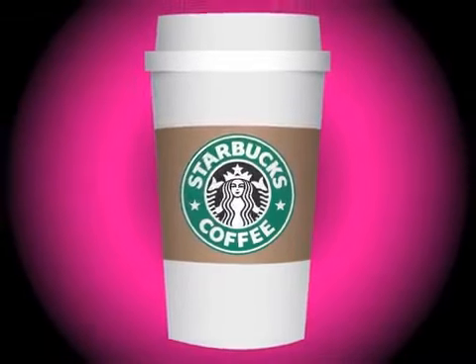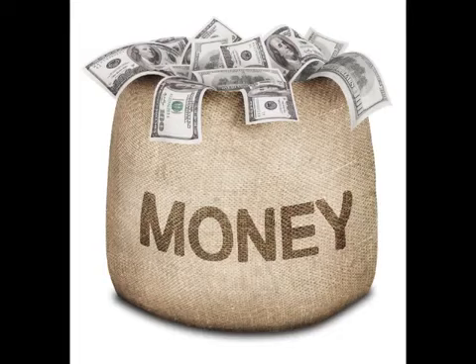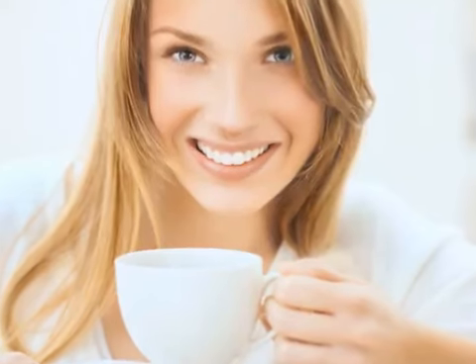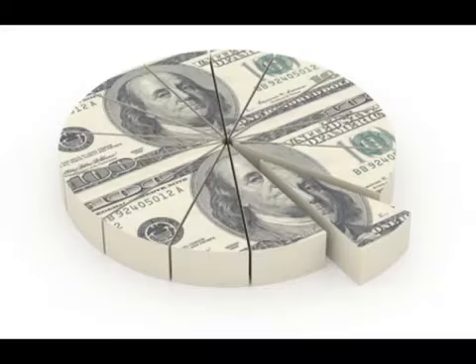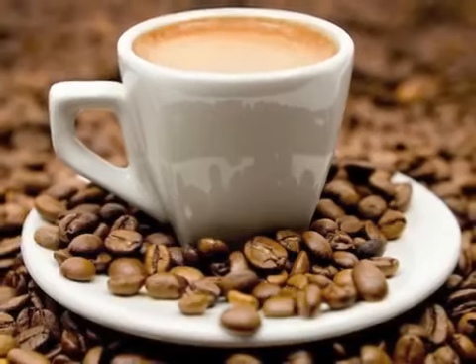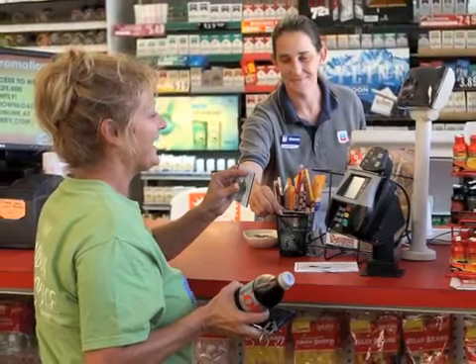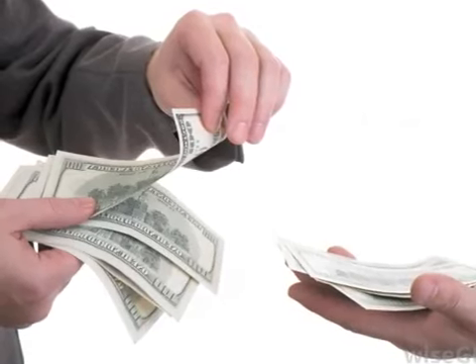We're going to let you in on a little secret that no one is telling you. You know who Starbucks, Dunkin' Donuts, and Pete's Coffee are? These companies generate multi-billions of dollars a year. Did you know that 50% of Americans are now purchasing specialty coffees? How would you like to get a piece of their multi-billion dollar business? Everyone sells coffee, but very few small retailers offer their customers specialty coffees like those served at these top coffee houses — because no one is telling them about this major money maker, until now.